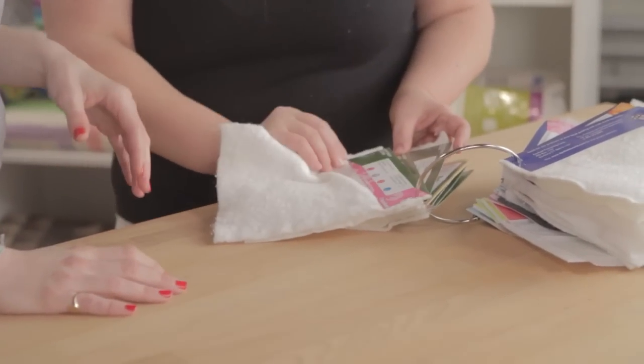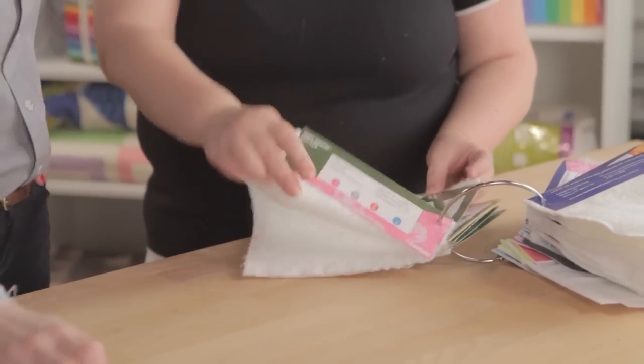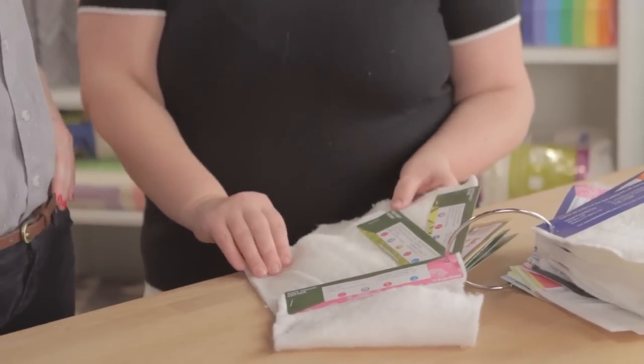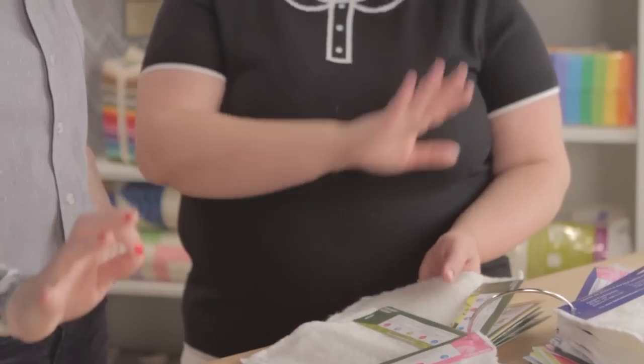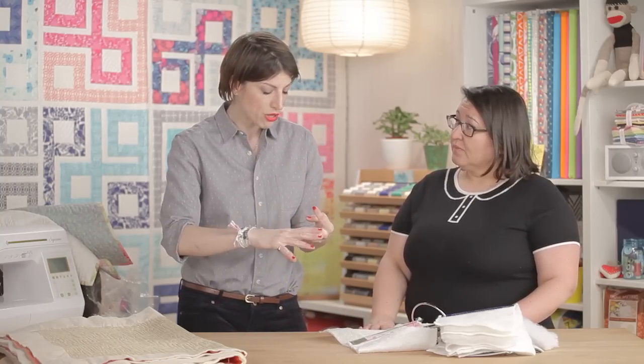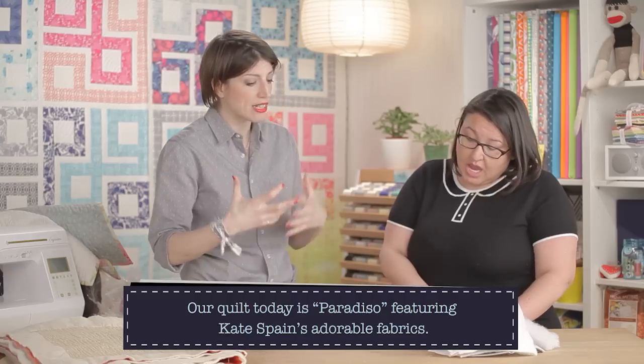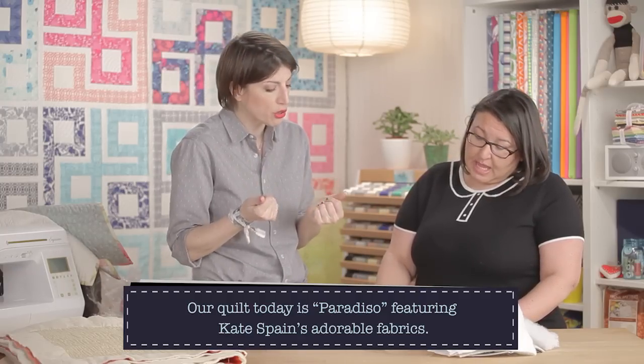Fairfield offers Super Soft Touch Cotton, which is 100% cotton, and a Natural Fill Blend, which is bamboo and organic cotton — very green and earth-friendly. Mary asks whether those organic battings are free of chemical fixatives and how they affect the softness of a quilt.